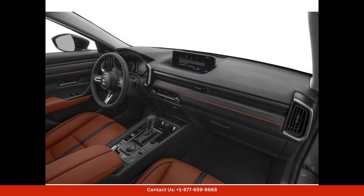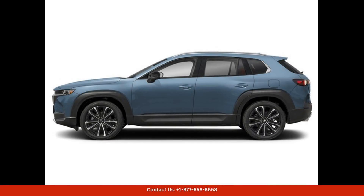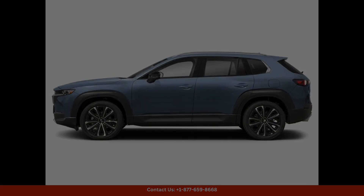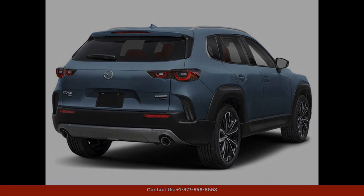The premium package on this CX-50 includes a plethora of top-of-the-line features and amenities, from luxurious leather upholstery to advanced technology like a touchscreen infotainment system with navigation, Apple CarPlay, and Android Auto compatibility. This Mazda has everything you need for a comfortable and convenient ride.